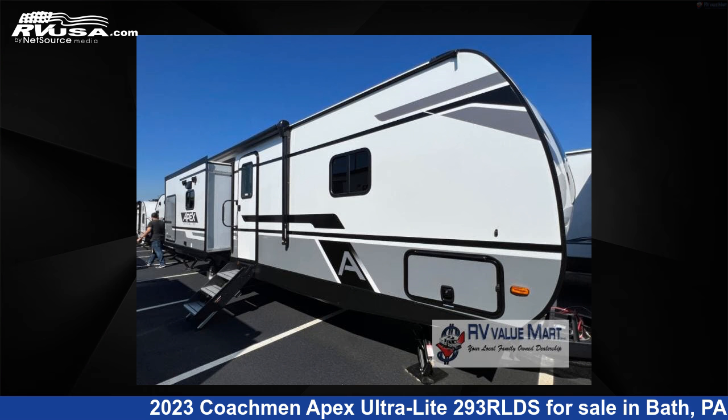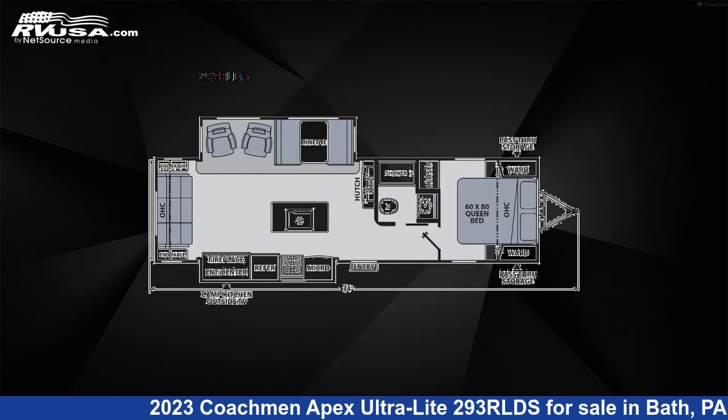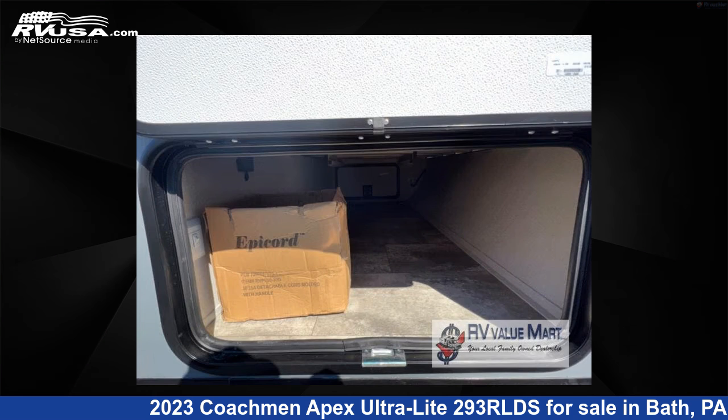This 2023 Coachmen Apex Ultra-Lite 293RLDS is a travel trailer RV. It is located in Bath, Pennsylvania 18014 and is offered for sale by RV Value Mart.